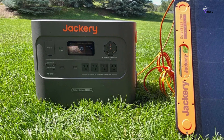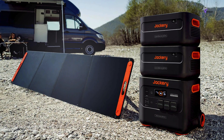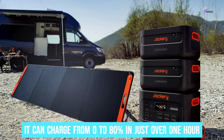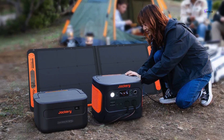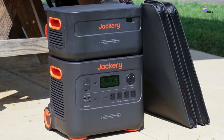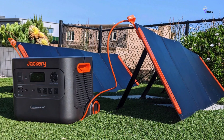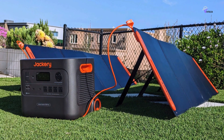One standout feature of this generator is its ultra-fast charging capability. Using the latest technology, it can charge from 0% to 80% in just over one hour, minimizing downtime. Additionally, it operates quietly at just 30 decibels, which is as quiet as a whisper. Another advantage is its flexibility — you can expand the capacity up to 24 kilowatt hours, which is sufficient to meet the needs of larger homes.